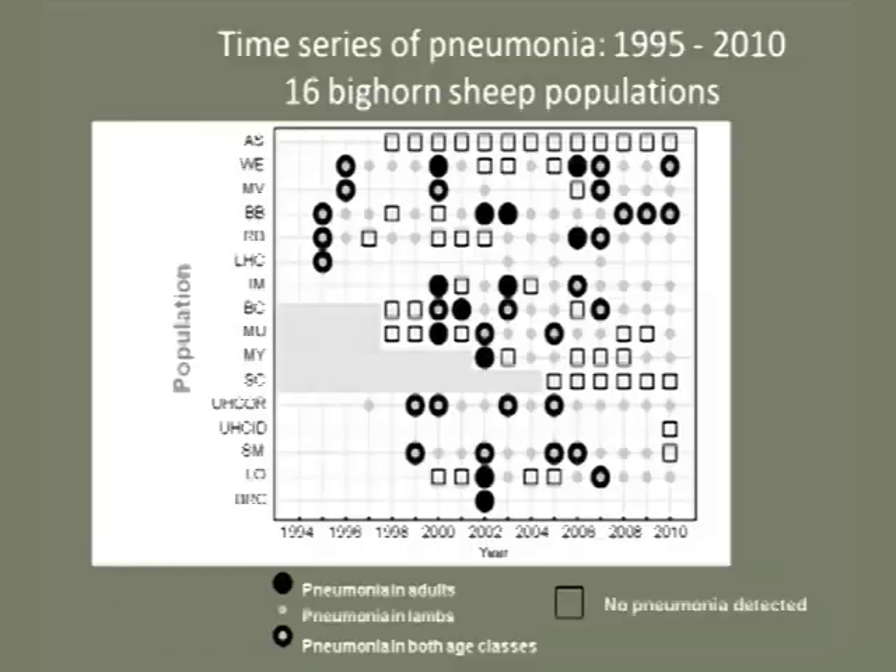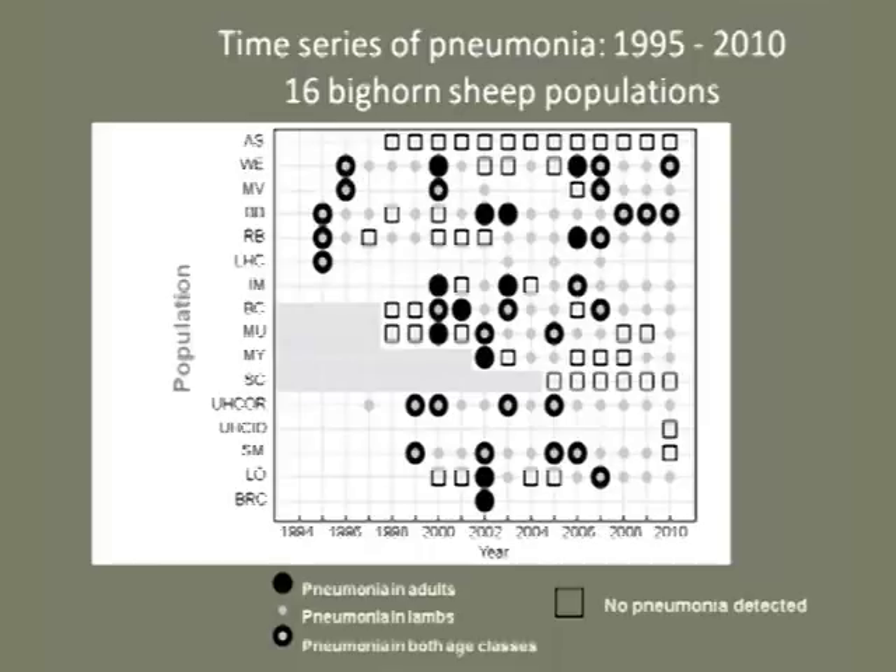We assigned an annual health status — all-age, adult-only, lamb-only, or healthy — to each population each year based on our mortality data. Lamb-only pneumonia was the most frequent pneumonia class, followed by all-age and adult.